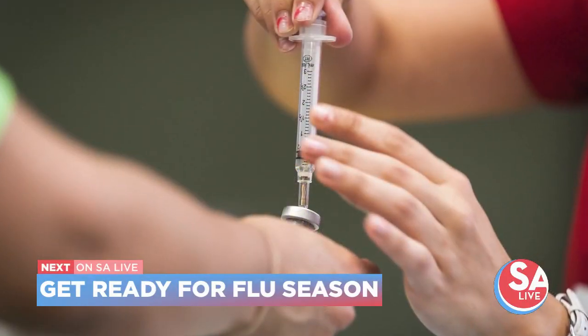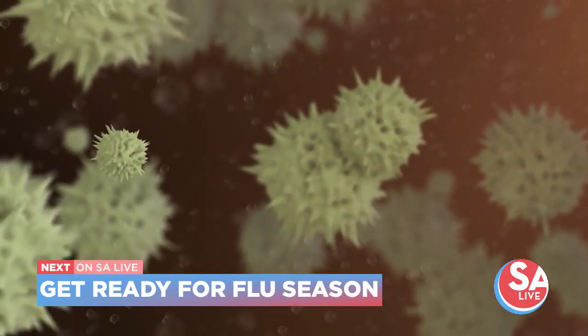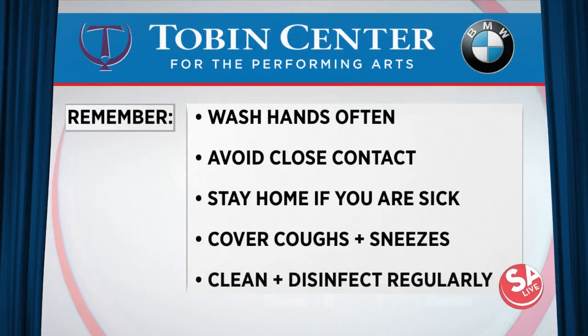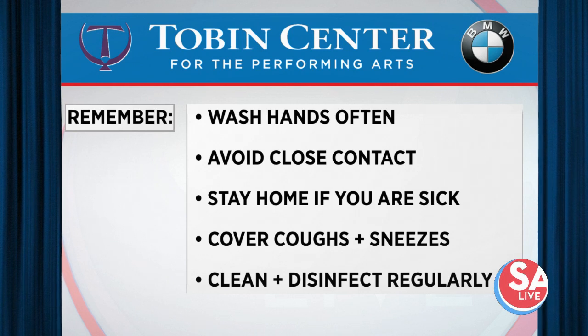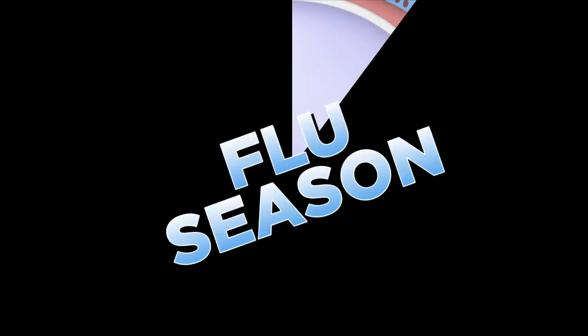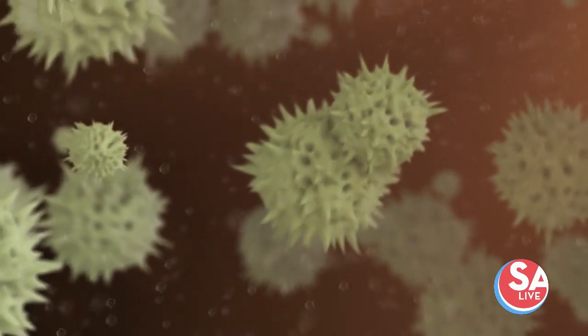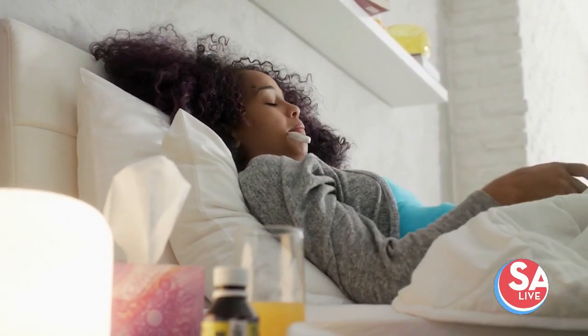Flu season is going to be here before we know it, so hear why you should not wait to get your shot this year. Dr. Jason Bolling, hospital epidemiologist with the University Health System, joins us. We've been dealing with the COVID-19 pandemic, and we don't want to see flu virus circulating on top of COVID-19 diseases. A worst-case scenario would be an epidemic of flu virus on top of the COVID-19 pandemic — something some have described as a twindemic.